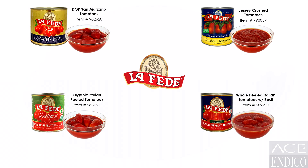Some selling points are as follows. Le Fede D.O.P. San Marzano tomatoes are grown and packed on the sacred earth of the only true D.O.P. tomatoes. They are a perfect ripeness and size and in a light puree that Italian chefs prize in sauce production.